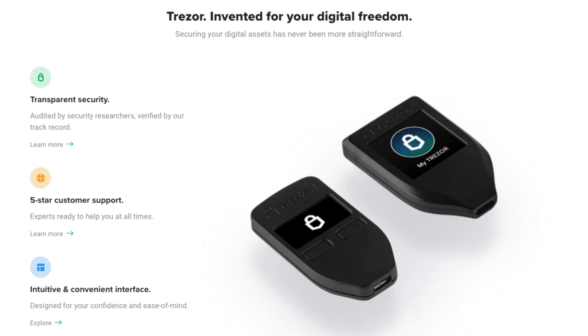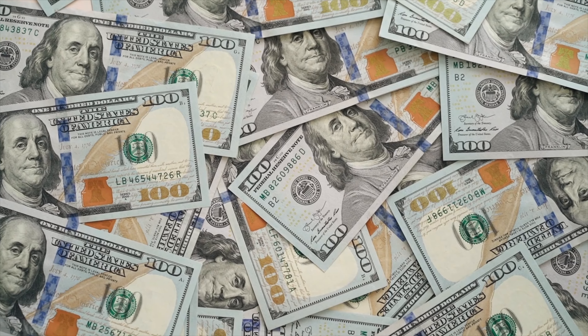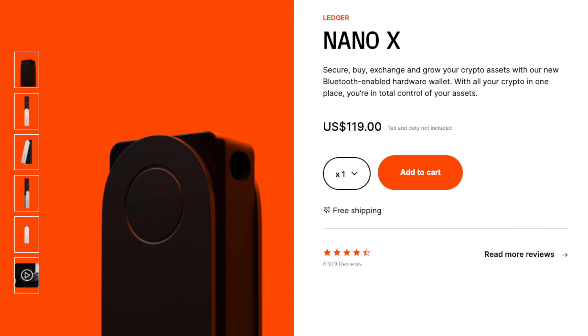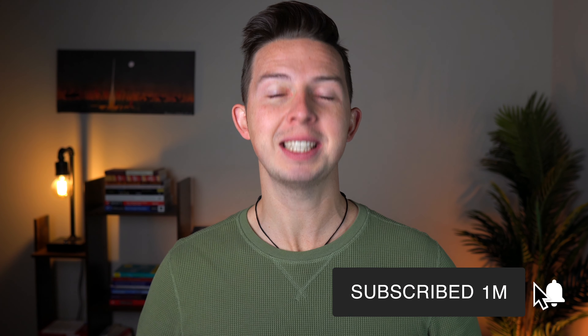Ledger and Trezor are two of the most popular crypto and NFT hardware wallets, but choosing which one is right for you can be a really tough decision. When you're holding crypto assets worth hundreds, thousands, or even hundreds of thousands of dollars, you need to make the right decision. I'm Devren Cook — let's talk hardware wallets and welcome back to Dev Money.